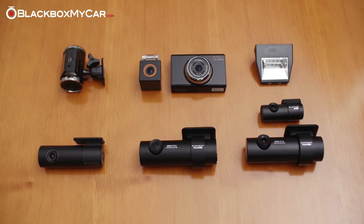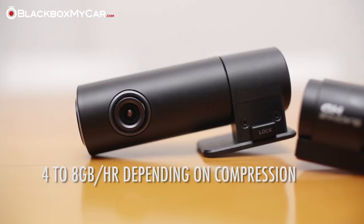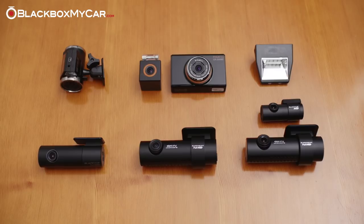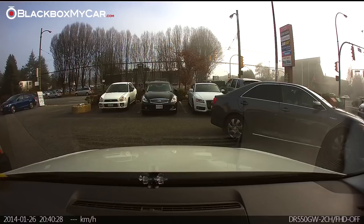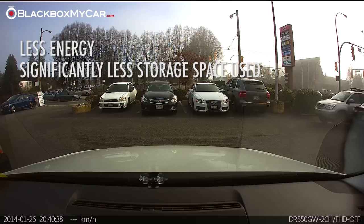The benefit to using motion detection is that the dashcam will not record when you're in an area with no activity or movement. When your vehicle is parked in an enclosed garage where there are no cars driving by or pedestrians walking by, you can rest assured your memory card is not being looped over. Modern full HD dashcams will use anywhere from 4 to 8GB an hour depending on compression, and also 1-channel vs 2-channel matters. With that in mind, if your vehicle is parked for 8 hours on the street or a busy parking lot while you're at work, a non-motion detection equipped dashcam could easily overwrite footage on a 64GB memory card if it were hardwired. With motion detection, the dashcam will use less energy and significantly less storage space so you can be more confident that the crucial video footage will be captured and saved.